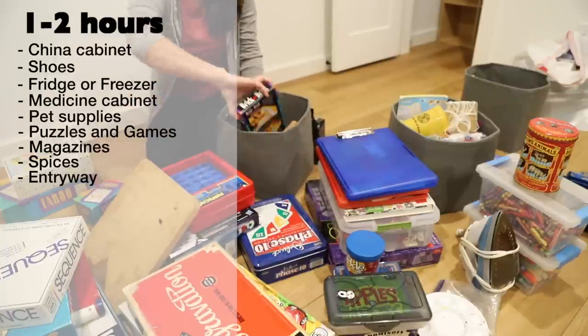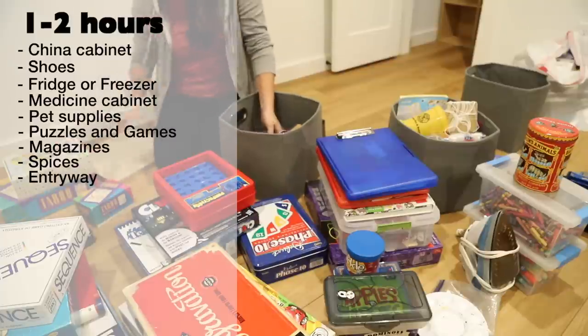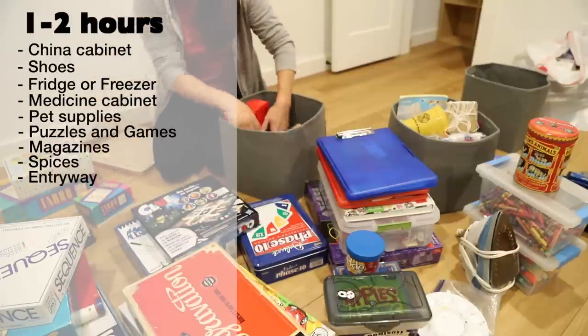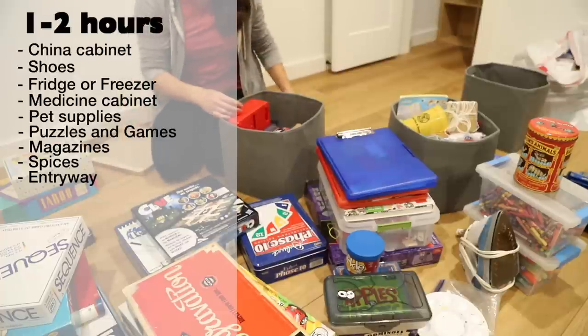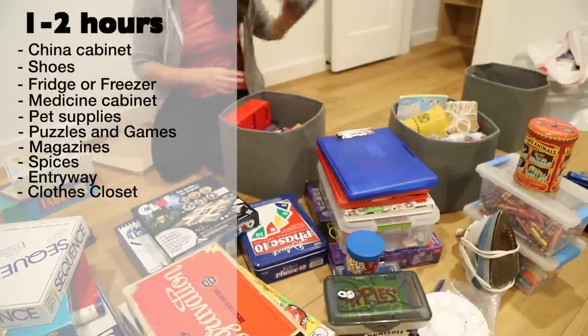Spice drawer — are there any spices you never use? Is there a way you could organize them so that they're more readily available? Entryway — the port of entry into your home should be a peaceful and welcoming sight. If you walk in the door and are confronted with a mess, take a sliver of time to declutter and organize this important space. Hanging clothes in the closet — it's time to say goodbye to your fantasy self.